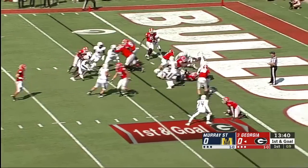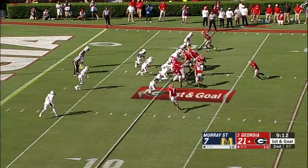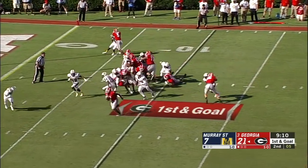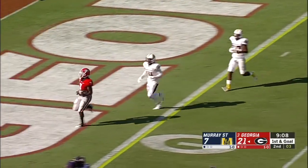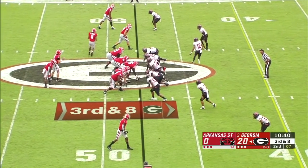Right up the middle — Swift through the big hole, touchdown Georgia! Swift through the big hole, touchdown Georgia! On third down, Swift in the backfield — play-action, motions out.